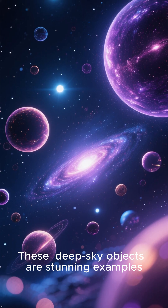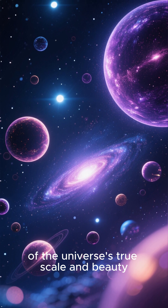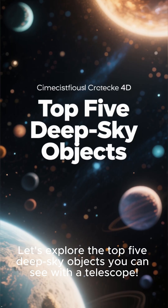These deep sky objects are stunning examples of the universe's true scale and beauty, offering a profound glimpse into a world beyond our planet. Let's explore the top five deep sky objects you can see with a telescope.